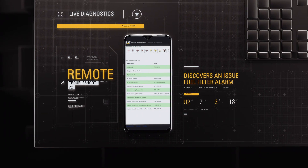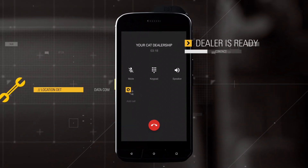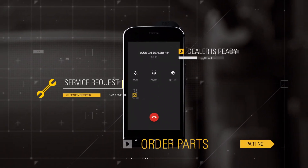The dealer will make sure you have the parts, service, and solution you need to take care of the issue fast, because ownership should be hassle-free.